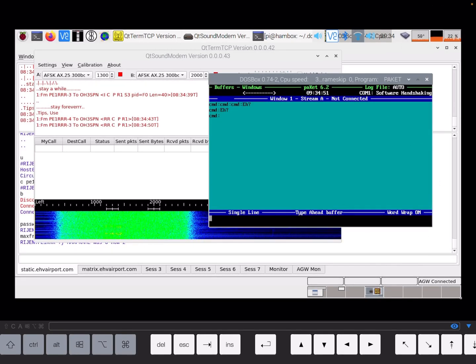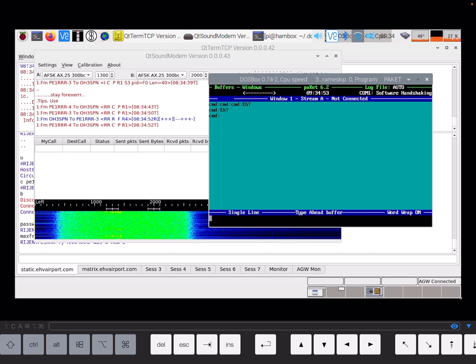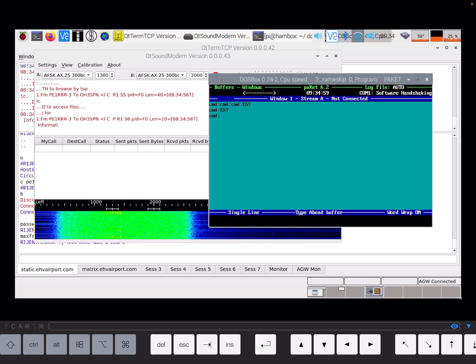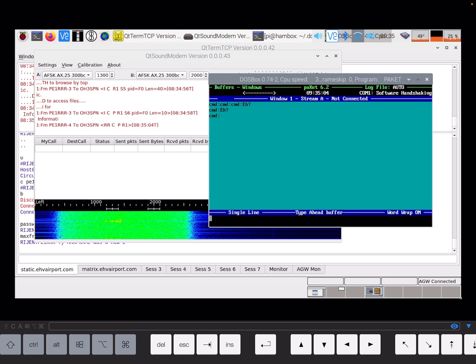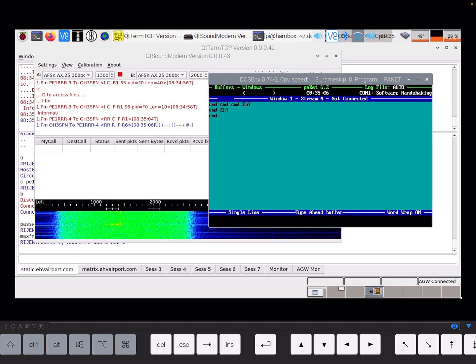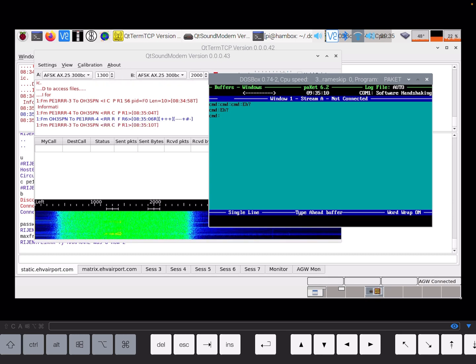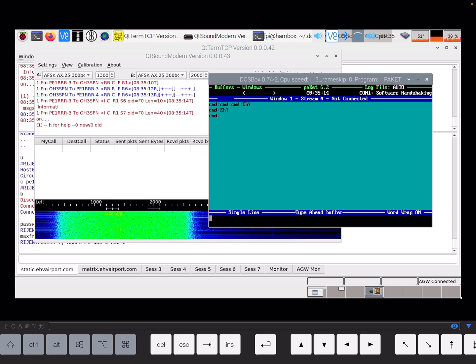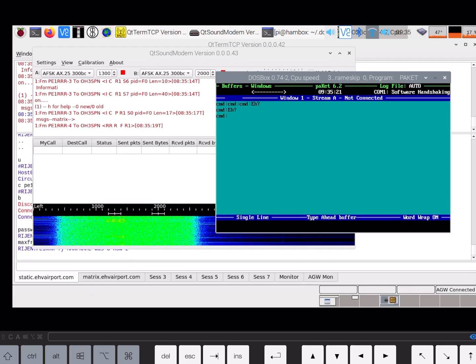This is a brief demonstration of the packet gateway interface running on a Raspberry Pi — several actually — but this one is running through a DOS emulator as an interface to the switch. The switch is where all of the important things happen, such as the connections to other nodes. It deals with all of the interfacing between modems, and you can see one running in the background there.